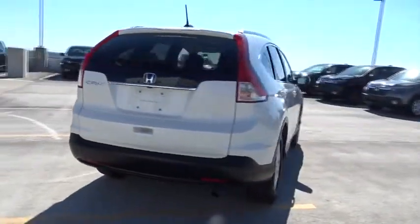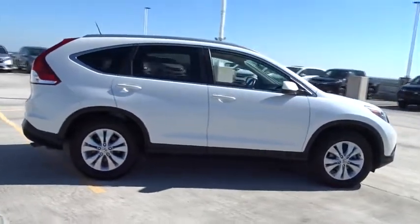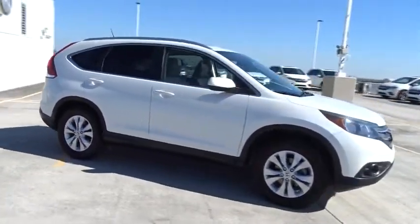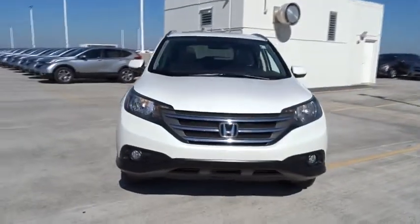This vehicle has less than 95,000 miles. Here are some of this vehicle's great options: leather-wrapped steering wheel, Bluetooth, ventilated front disc brakes, and tire pressure monitoring system.